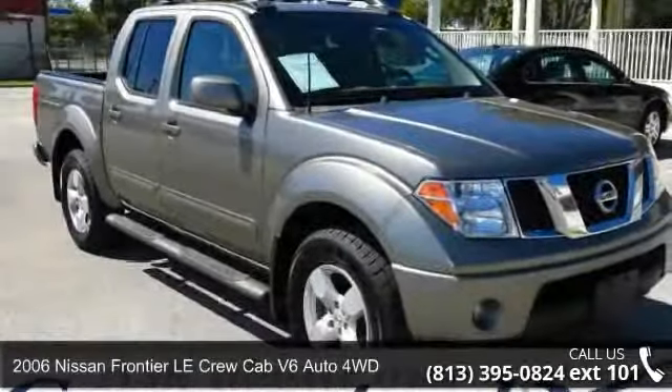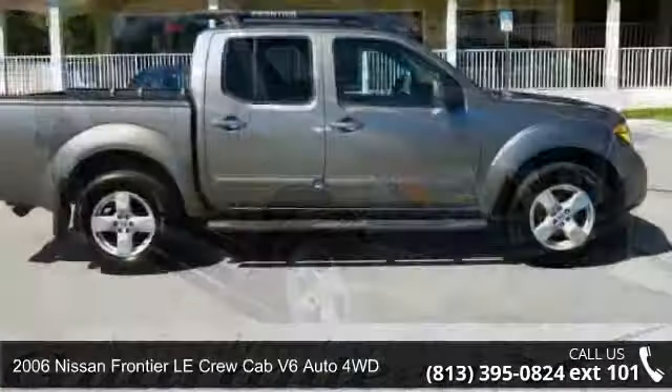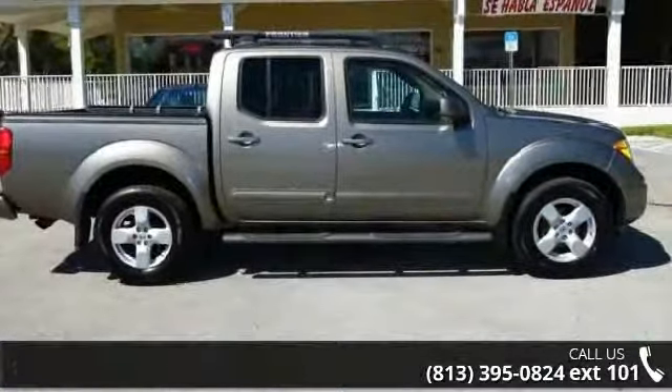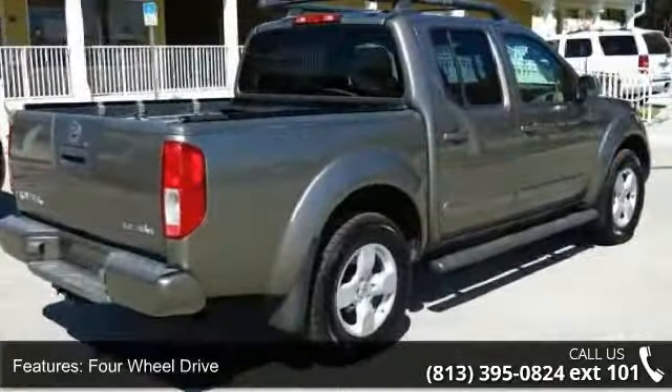Imagine yourself in this 2006 Nissan Frontier. This may be the set of wheels you've been looking for. This vehicle comes with a reliable six-cylinder engine, connected to a smooth shifting automatic transmission.